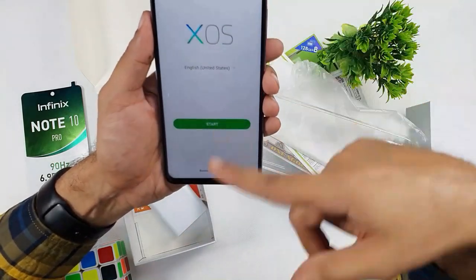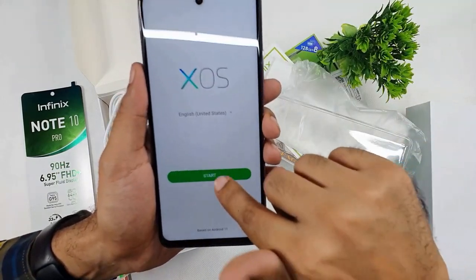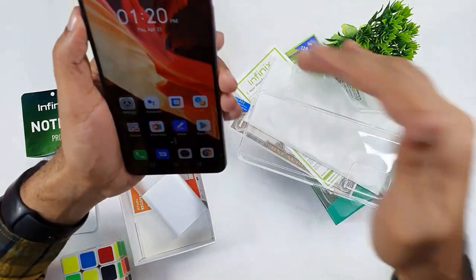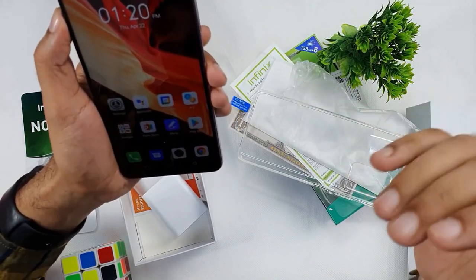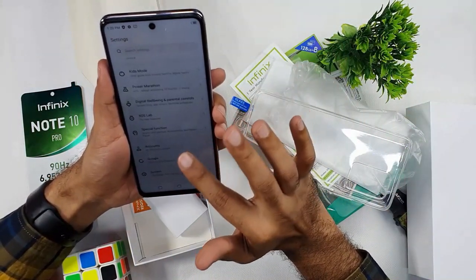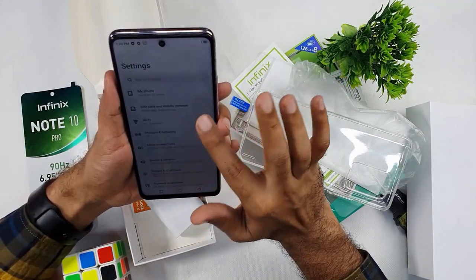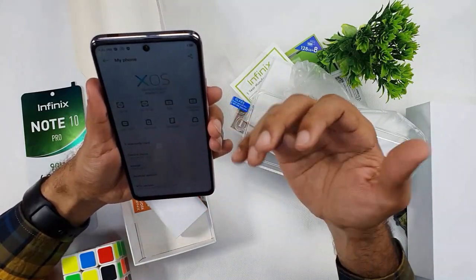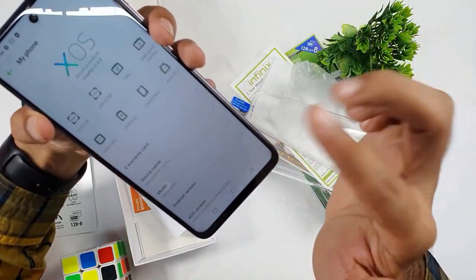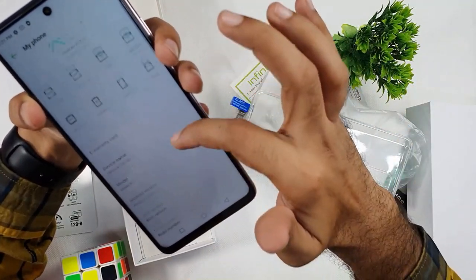Looking at the screen, the bezel is a little bit bigger than other phones. It has a punch-hole display. The launcher is XOS version 7.6, and the Android version is 11. The phone has 8GB RAM, 128GB storage, a 16MP front camera, 64MP quad camera setup, G95 processor, 5000mAh battery, and 1080p display.